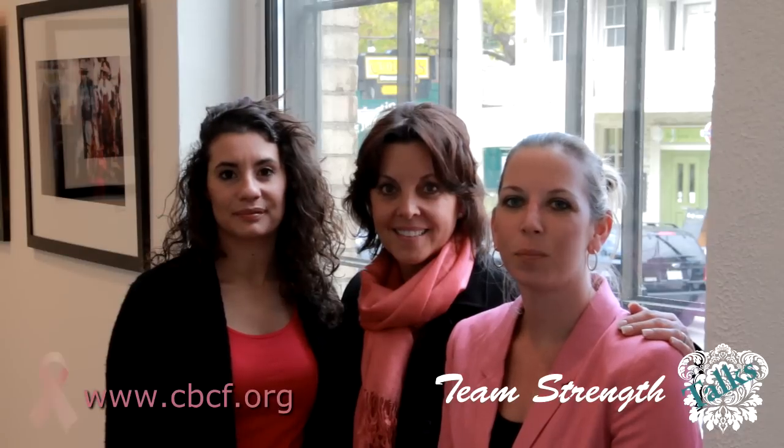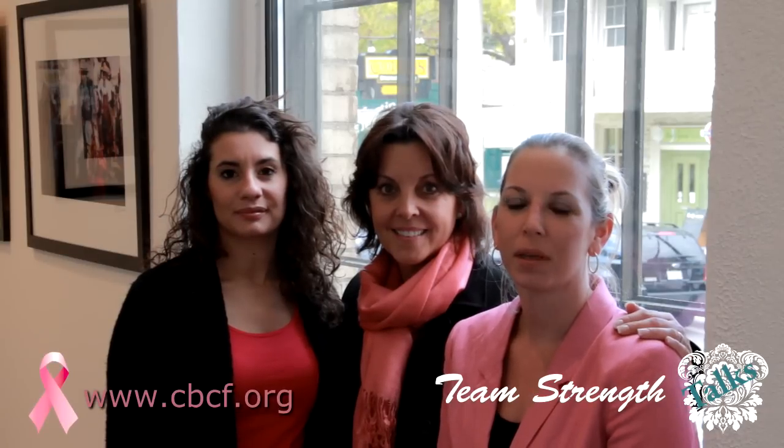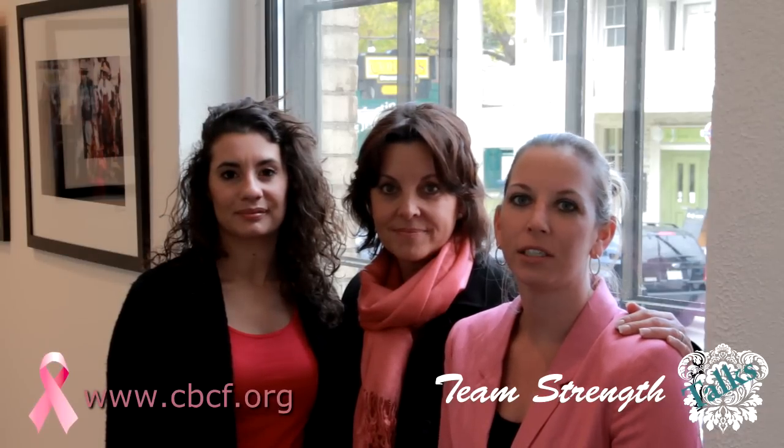We're wearing pink today to support Breast Cancer Awareness Month. All year round we make a donation to the Canadian Breast Cancer Foundation from every transaction that we do. Visit our website to see more about our community involvement.